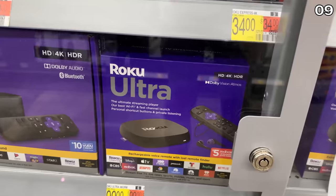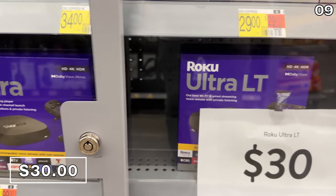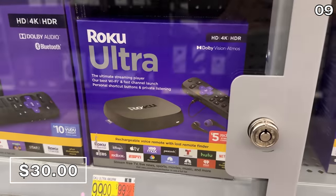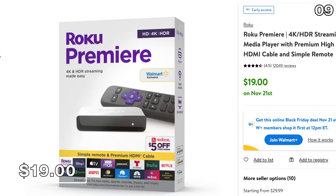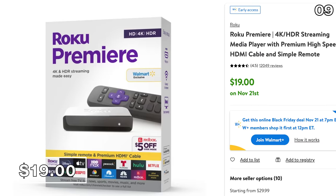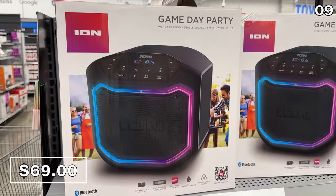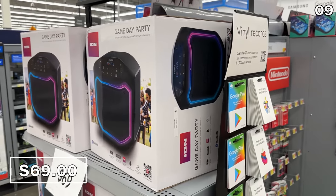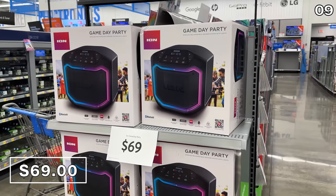And speaking of streaming, this Roku Ultra LT streaming device at $30 is down from a $73 list price — although list prices are often inflated around Black Friday. If you just want a cheaper version, the Roku Premiere 4K HDR stick is $19. I was kind of shocked by the size of this ION Audio Game Day Party Portable Bluetooth speaker — that's a mouthful — for $69, reduced from $119. ION usually makes quite solid speakers.